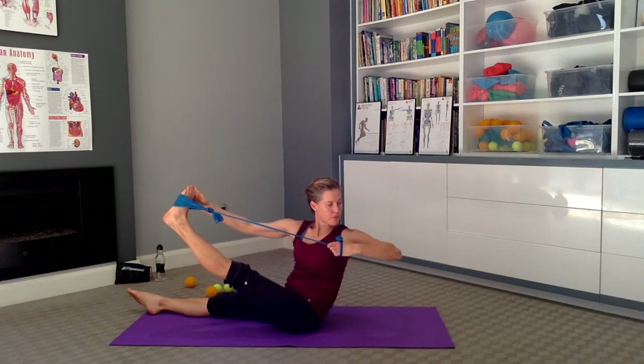On the last one, take hold of that foot and increase the stretch. Pull that band around and pull the elbow further into that rotation.